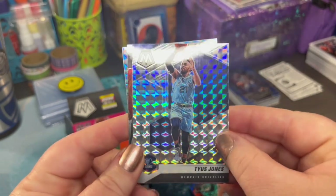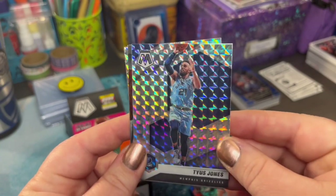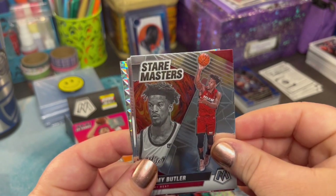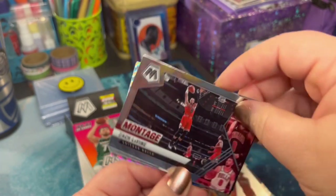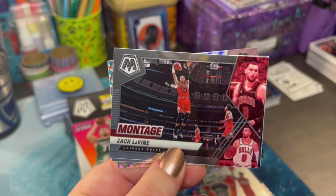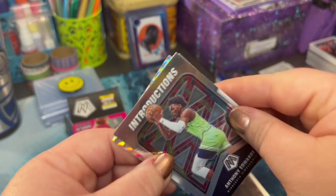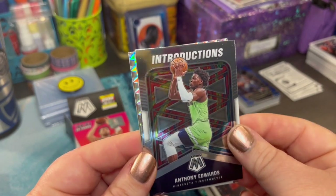Oh, this one is so shiny! Holy moly — we were just talking about the 80s, weren't we? Butler for Stairmaster — it's a knee slapper, I get it. Montage card — I haven't seen one of these before, that's so cool, right in the middle of that dunk. High five to these photographers for taking such amazing shots. Anthony Edwards — there is a card to keep.